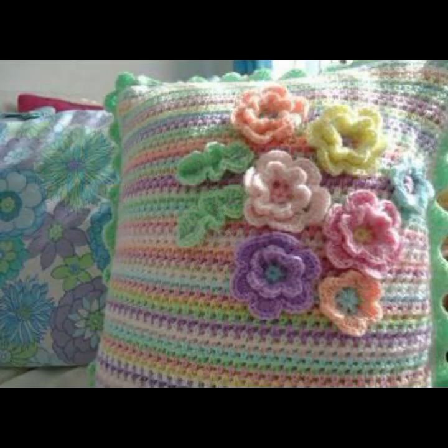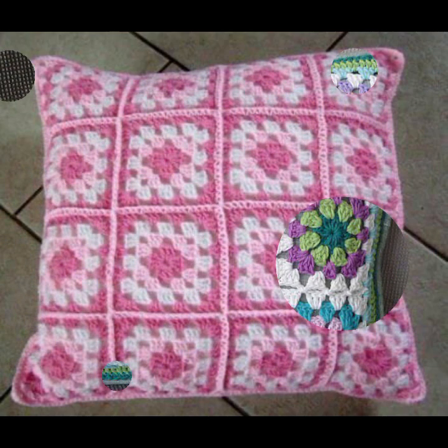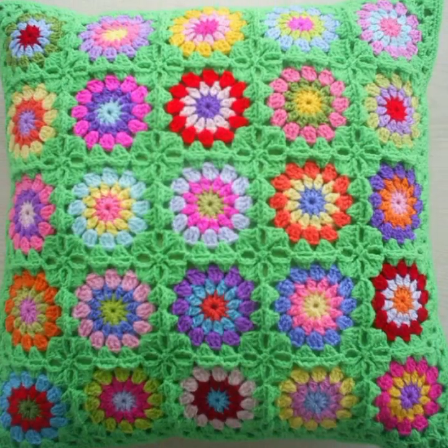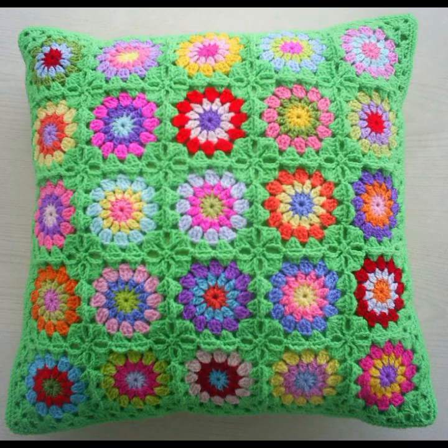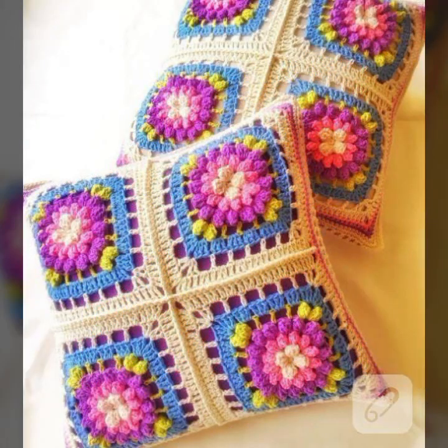Hello friends, welcome back to my YouTube channel. Today I will talk about the most beautiful, most trendy crochet cushion cover designs — beautiful ideas, knitted patterns, easy patterns. Please friends, watch my video till the end for more designs and more ideas.